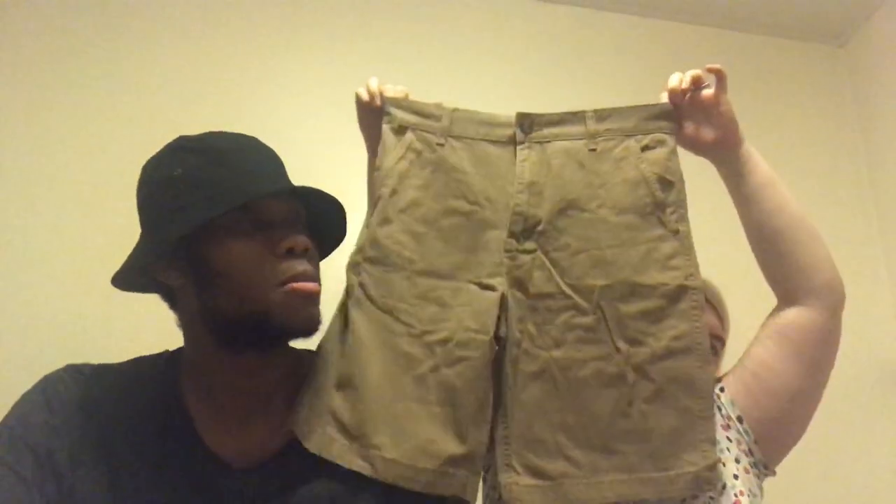Then we went to Asda into the George section because we saw these online - we picked up these chino shorts which were four pounds, and these longer ones were twelve pounds. The material on them is really good, they've got four pockets - two in the back and two on the side - and they fit really well. We also have shorts in blue from Primark and they were ten pounds.